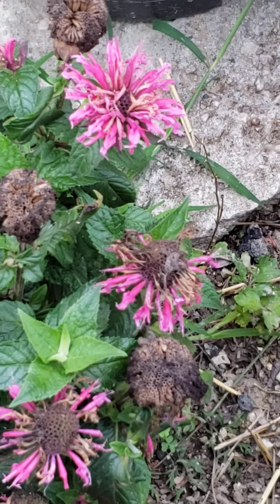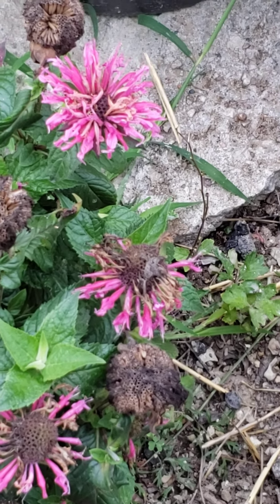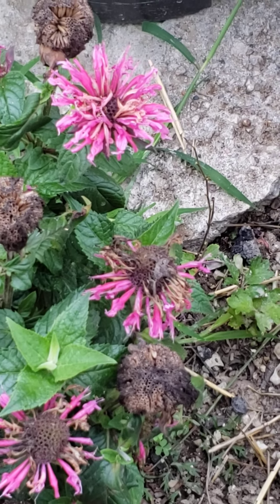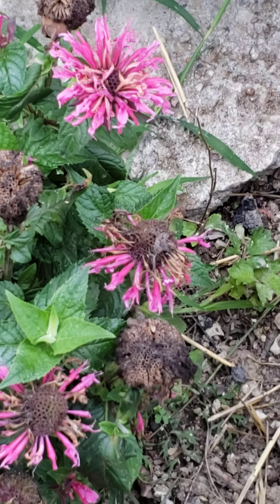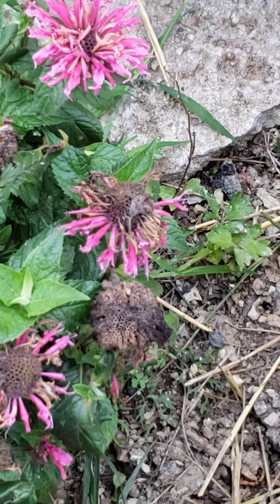We saw some wild ones — they looked kind of wild, kind of lavender. And bee bombs are known as — say it, editor — Monarda didyma.